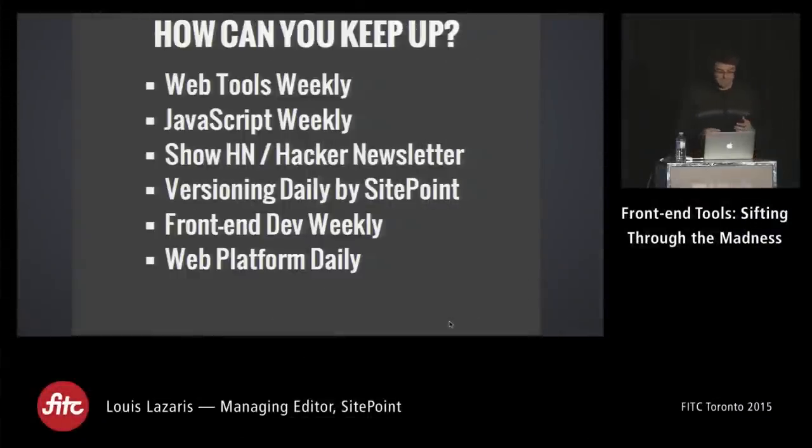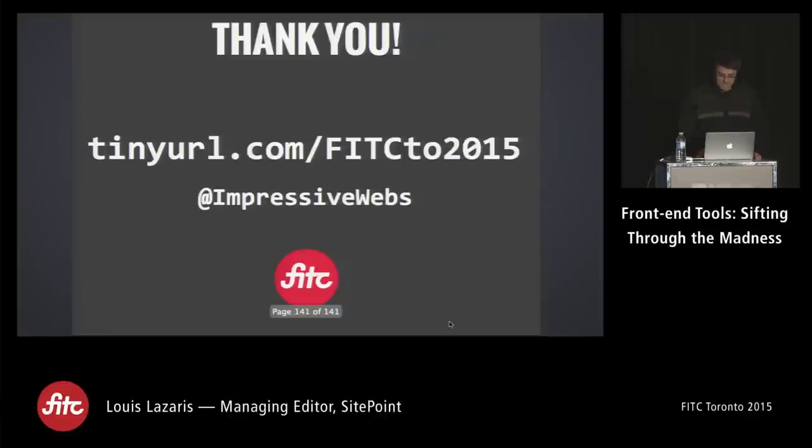How can we keep up? My newsletter Web Tools Weekly, as well as Hacker News Show, Front-End Dev Weekly, and Web Platform Daily are some of my favorites. That's it — thanks everyone. The URL is tinyurl.com/fitc-to-2015 — go there to get everything I mentioned in this talk, including the slides.